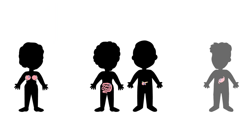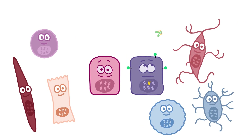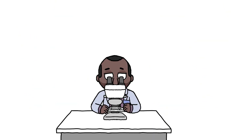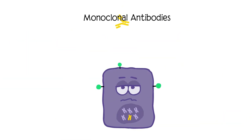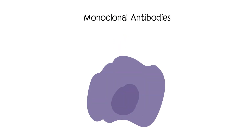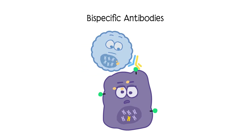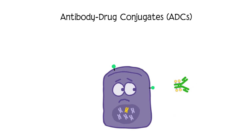Since Trop-2 is overexpressed in so many cancers, this makes it a good target for drugs that can precisely locate and destroy cancer cells. Researchers are developing drugs using various methods to target Trop-2, like monoclonal antibodies that can locate and bind to the Trop-2 protein, bi-specific antibodies that can act like an immunotherapy by latching on to both Trop-2 and a T-cell to help destroy cancer cells, and antibody drug conjugates, or ADCs — the first of the Trop-2 targeting drugs to be approved in the U.S.